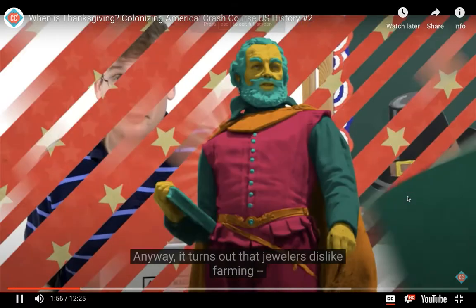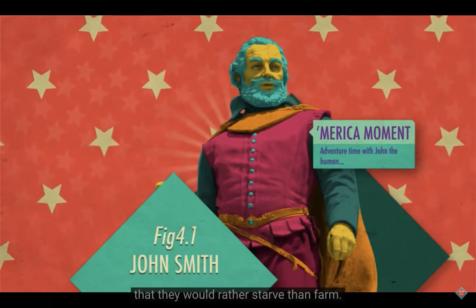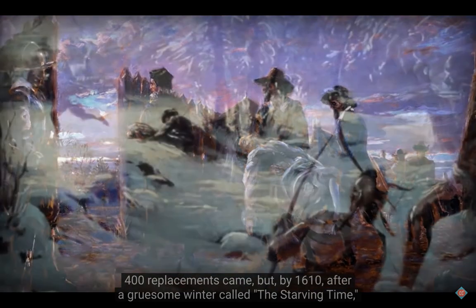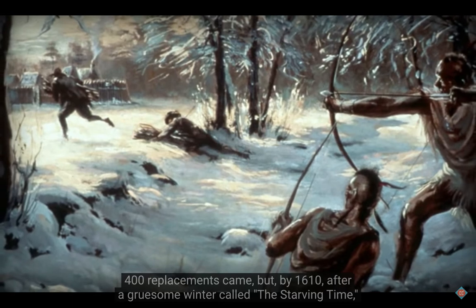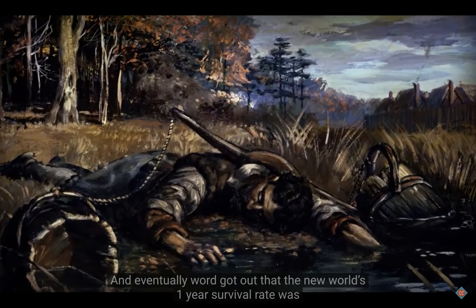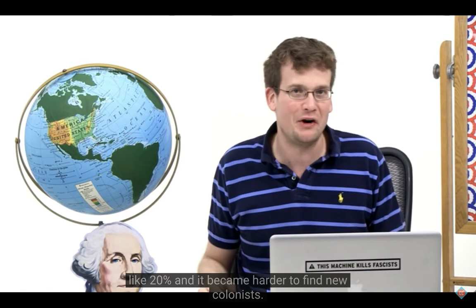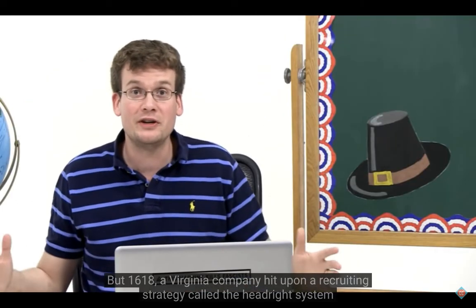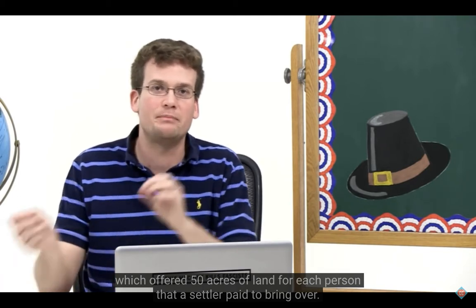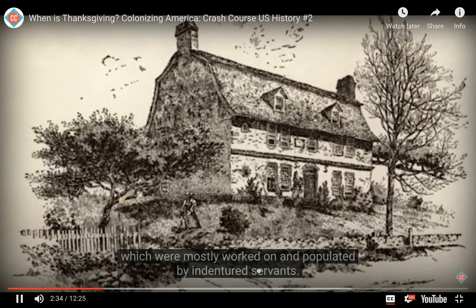It turns out jewelers dislike farming so much that Captain John Smith once said they would rather starve than farm. So in the first year, half the colonists died. 400 replacements came, but by 1610, after a gruesome winter called the Starving Time, the number of colonists had dwindled to 65. Word got out that the New World's one-year survival rate was like 20%, and it became harder to find new colonists. But in 1618, the Virginia Company hit upon a recruiting strategy called the headright system, which offered 50 acres of land for each person that a settler paid to bring over, enabling the creation of large estates mostly worked by indentured servants.